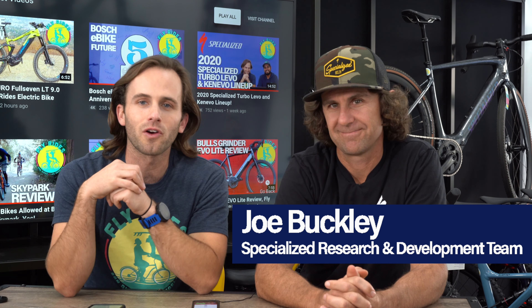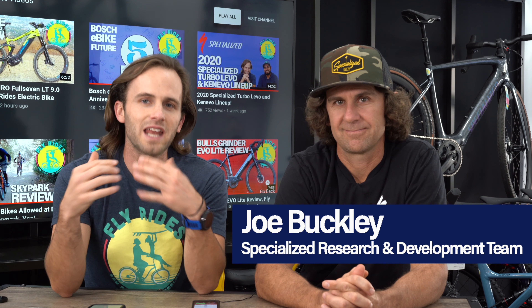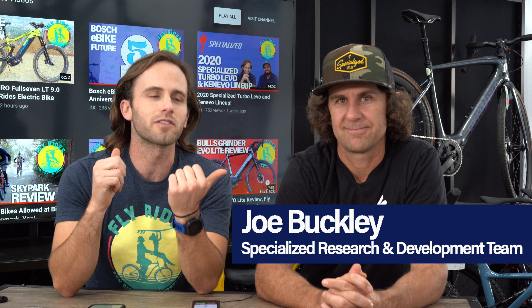What's going on, you guys? It's Scott from Fly Rides. I am in the shop today and have a very special interview lined up for you. We've got Buck from the Specialized R&D team, specifically their Turbo, Levo, and Kenevo — anything EMTB. This is one of the guys behind it. Buck, good to see you, man. Thanks for coming out. Thanks, Scott. Good to be here.